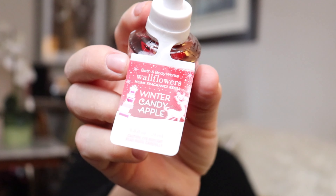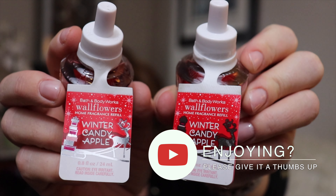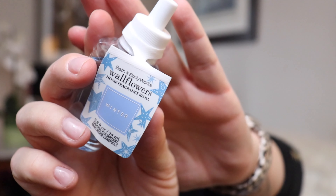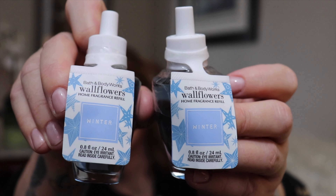And here's the other one. The next scent is a great scent — so great in fact that I had to buy two of them. This is Winter Candy Apple, and here's the other. I didn't realize I bought two of these as well — this is Winter, and here's the other one.